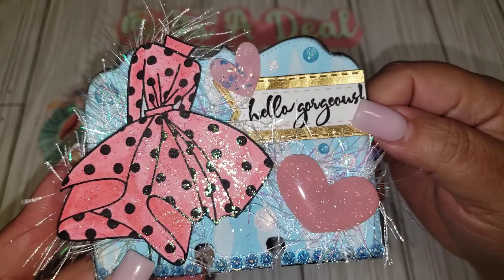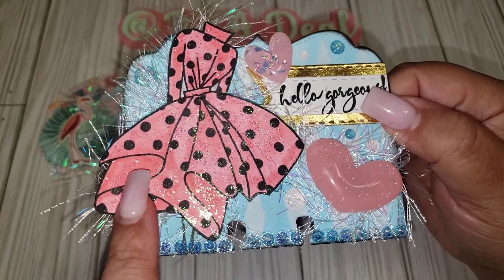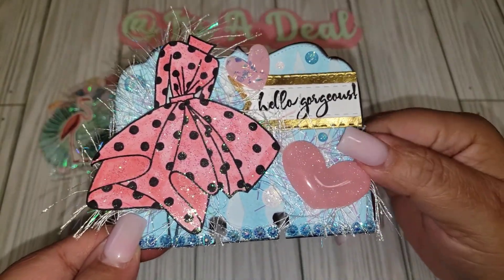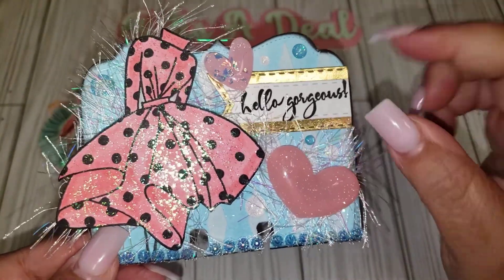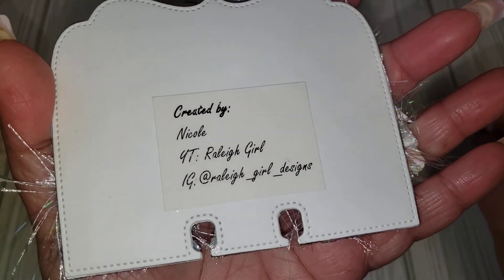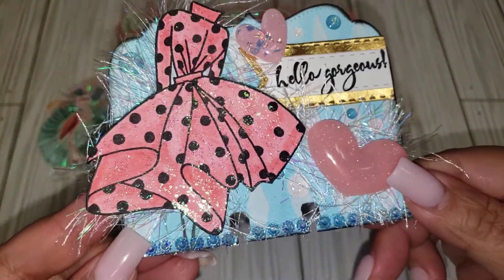Here is memory dex number two. She used this really pretty iridescent eyelash trim and another stamped image with a polka dot dress. It says 'Hello Gorgeous.' Then she added these really pretty resin hearts and some bling going along the bottom. She even has some little wings spread out throughout the memory dex too. This is her information — I'll leave it down below in my description box. If you want to follow her on YouTube and Instagram, she has both.